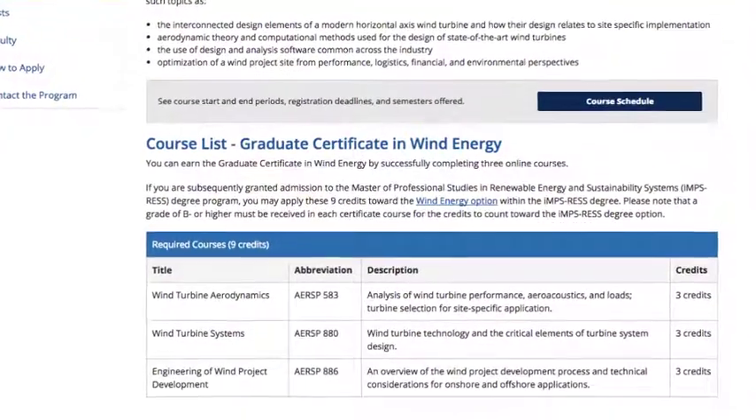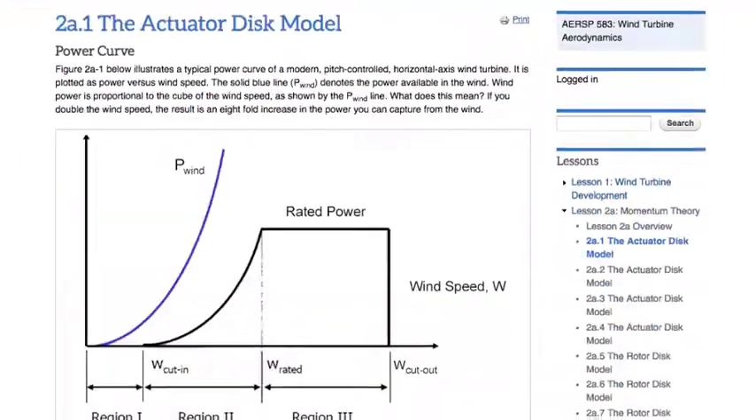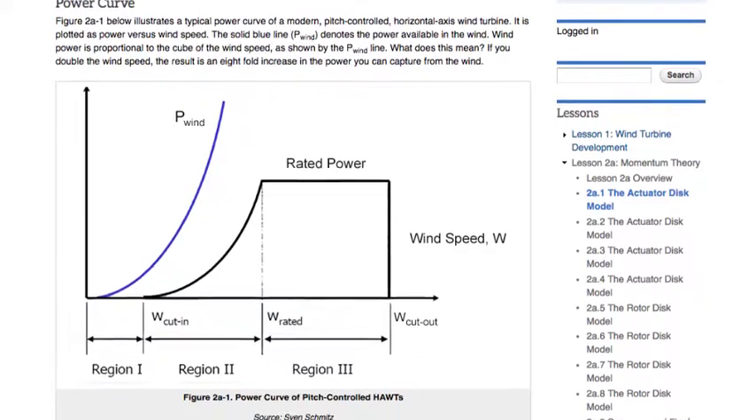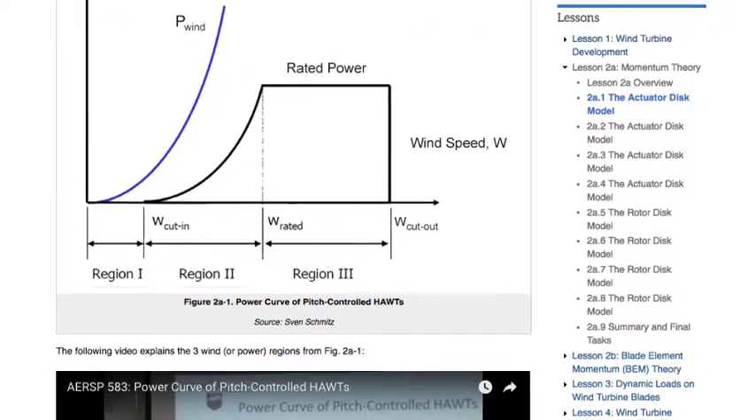The core courses offered in wind energy are Aerospace 583, Wind Turbine Aerodynamics, which covers the analysis of wind turbine performance, aeroacoustics and loads, and turbine selection for site-specific application.